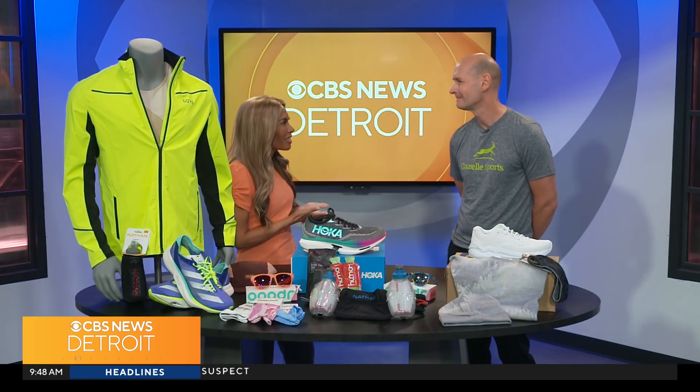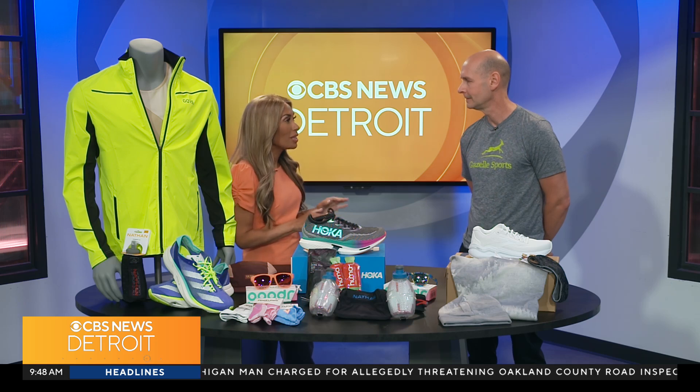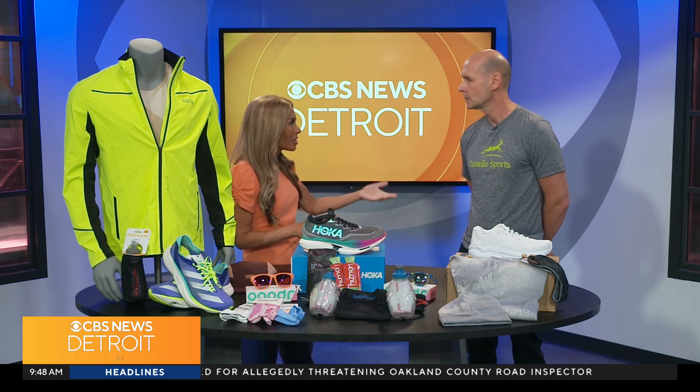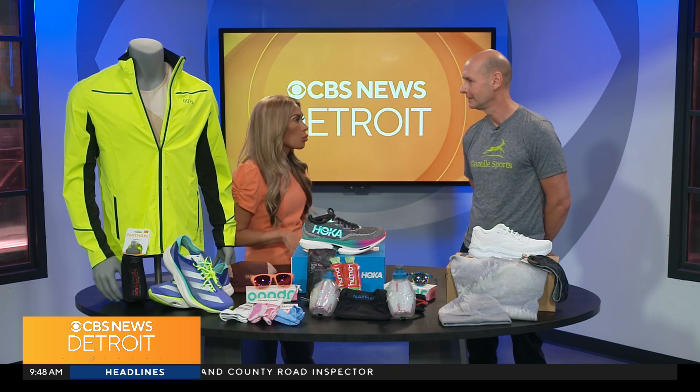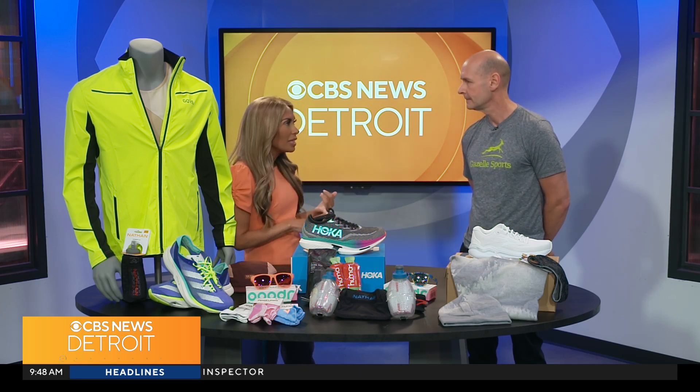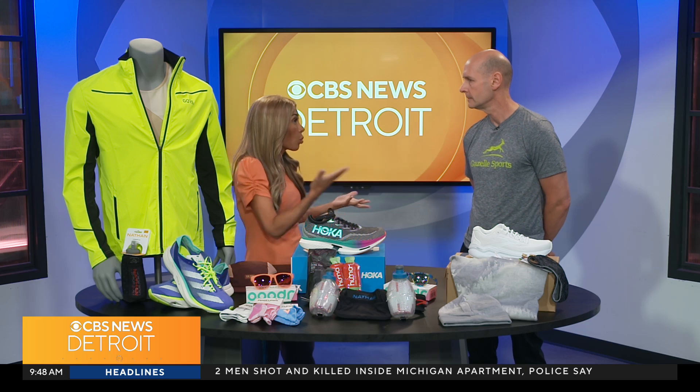I'm here with Matt from Gazelle Sports. We're so glad to have you here with us. I was just noticing the other day, so many runners right now are out, obviously training for the Free Press Marathon for the last couple weeks.